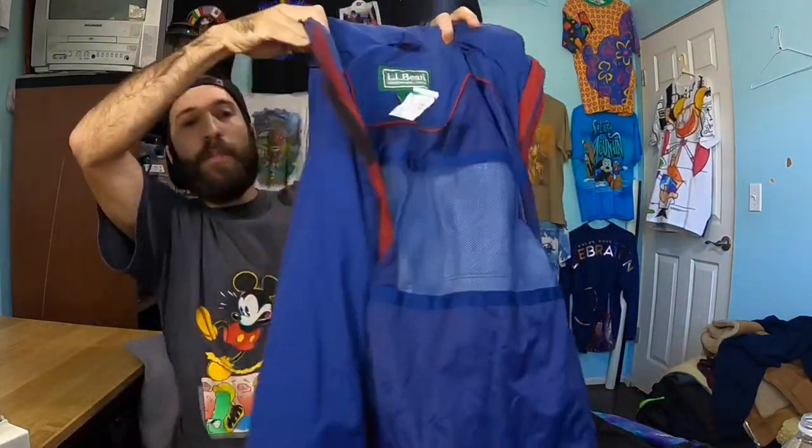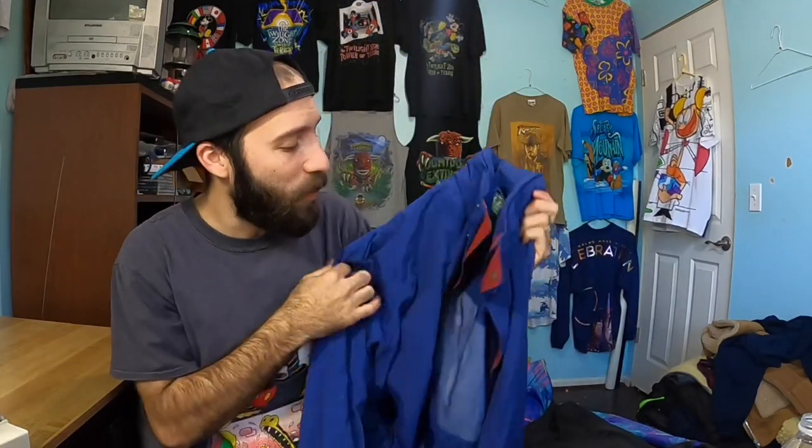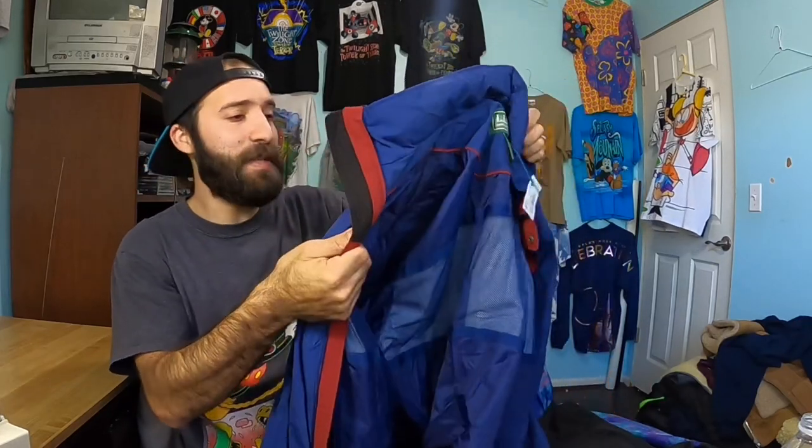I picked up this men's L.L. Bean packable hood windbreaker. You guys have heard me talk about L.L. Bean multiple times before — this was like a lightweight rain jacket with a packable hood. Anything L.L. Bean is flying off the shelves for me. This could be potentially like $40.